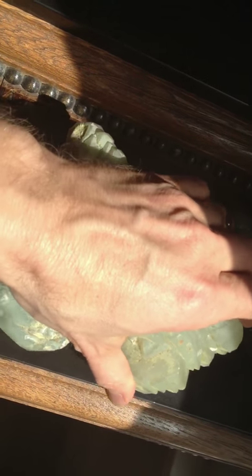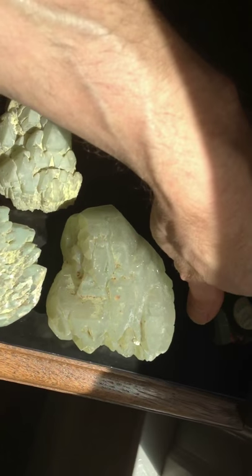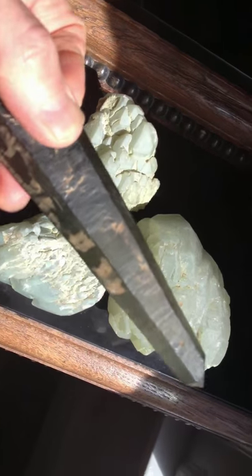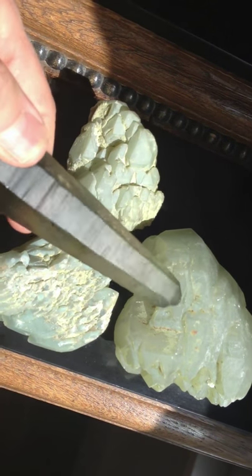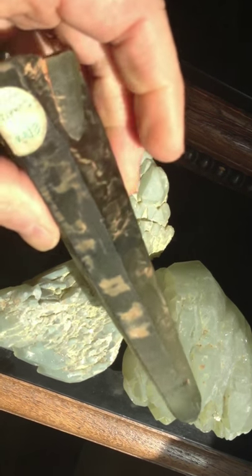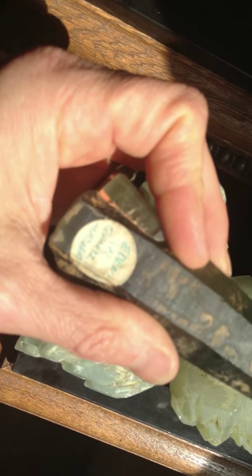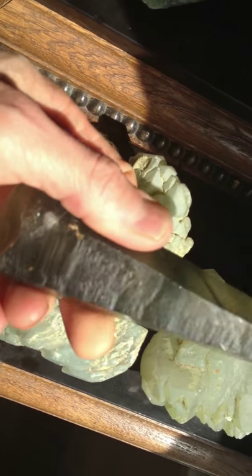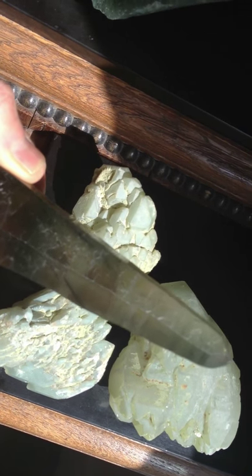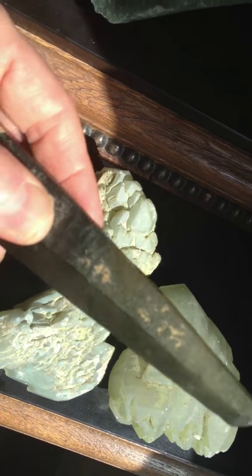Now what I'd like to show you next, which is a bit different, is something also from Madagascar called Edenite. You can see in the light there's little rutilations in it — green rutilations. There's the original label on it and it feels really, really good. You can see some nice little growth inclusions in there.